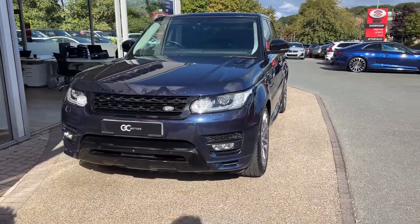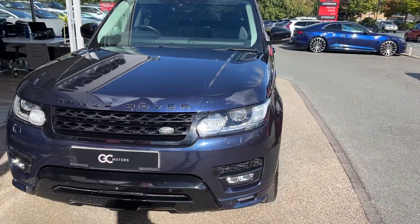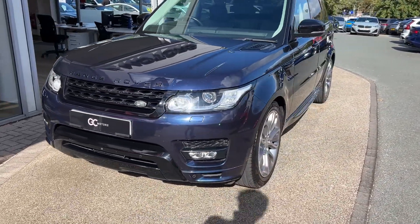Starting up front, the first thing we'll notice is that striking Loire Blue paint. We've got the bi-xenon headlights on there as well, and we've got some black exterior badging which we'll see as we go around.